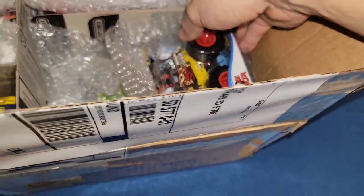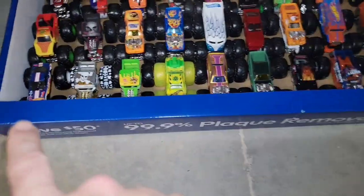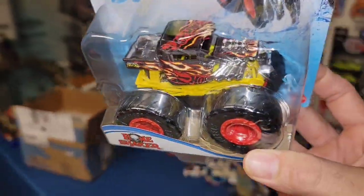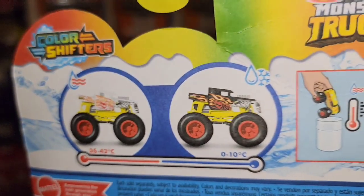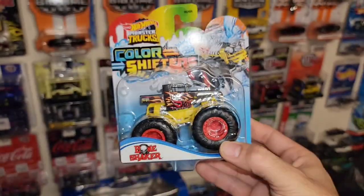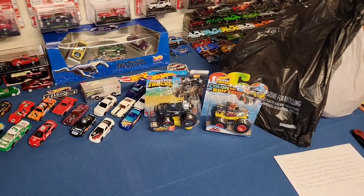And it looks like we have two — we got a Bone Shaker! This is the new Color Shifters release of the Bone Shaker. I don't think I have this one. Now I have my monster trucks sitting in here and yeah, this is one that I did not pick up. Nice new addition. This looks really good — you got the nice silver metallic with the flames, and of course it goes from white when it's hot to black when it's cold. Two monster trucks of castings that I really love to collect — Bone Shakers and Roger Dodgers are a rabbit hole I went down, and I just love collecting them.